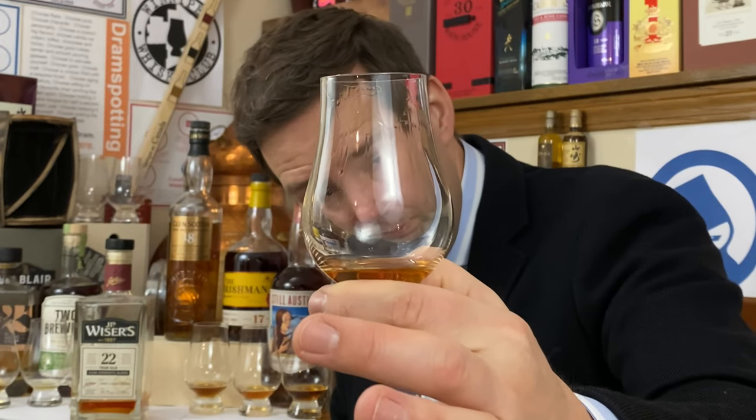Let's look at the legs — and a quick shout out to Dr. Don Livermore, hello, great stuff, see you soon. The legs are very slow to start; I think the high ABV makes it tough to see the legs on whiskey, but then you see it starting to drip down.